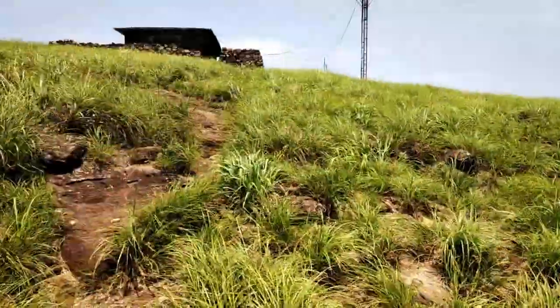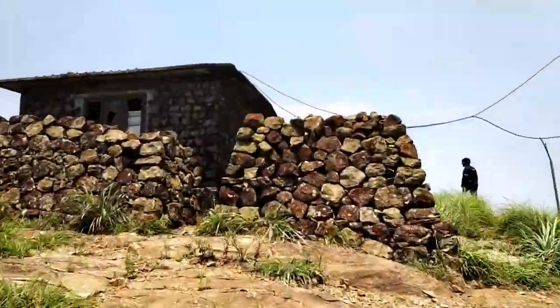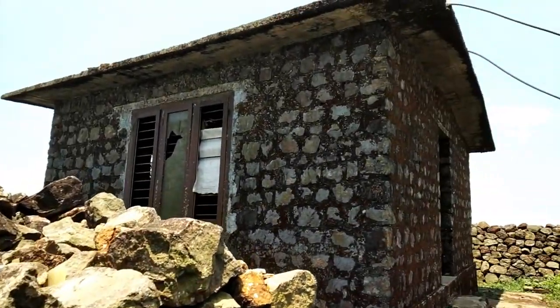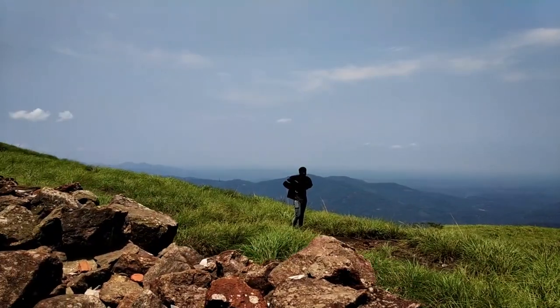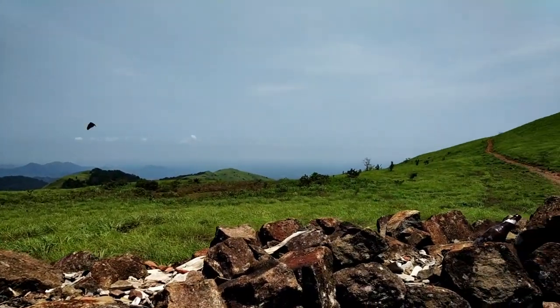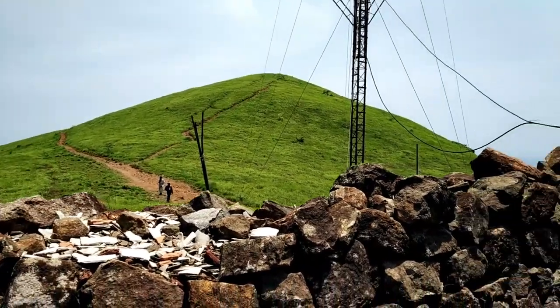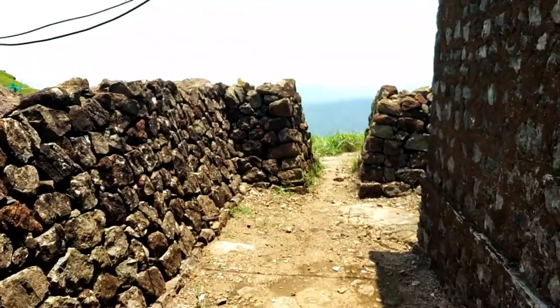In between there is a small hut with some kind of connectivity tower nearby. It seems like some kind of control room but no one is there. The hut is made of mountain stones. It looks like some kind of home from the PUBG game.